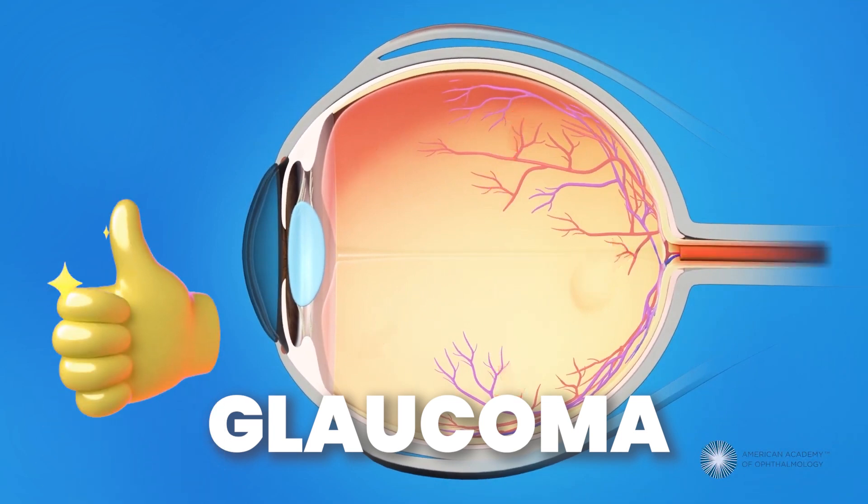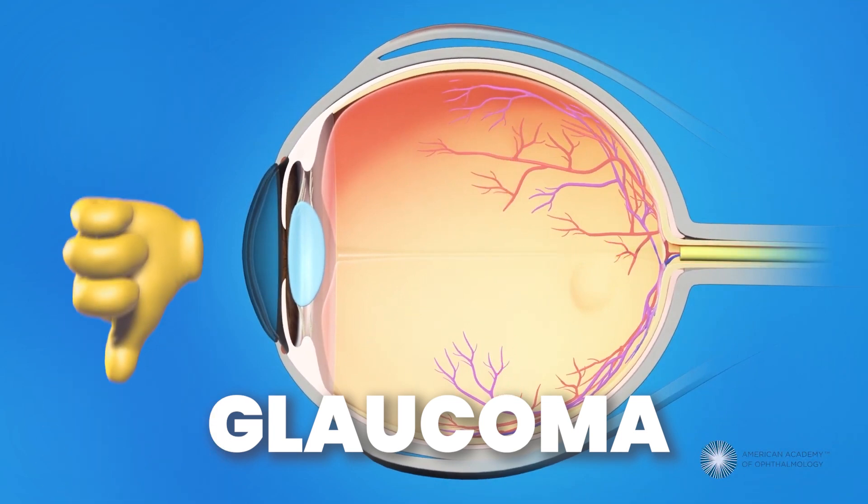I also mentioned that you could have high pressures and not have glaucoma, or you can have low pressures and have glaucoma — that's called normotensive glaucoma. But still, even despite all that, we typically try to lower the pressure as low as possible.